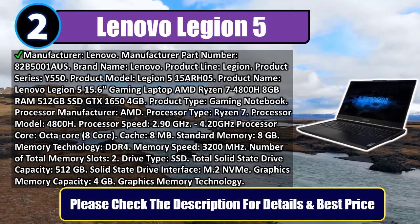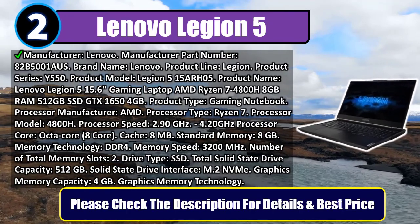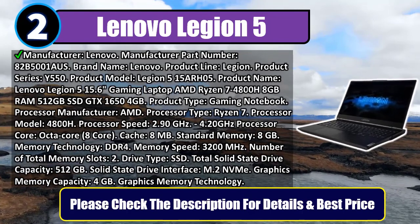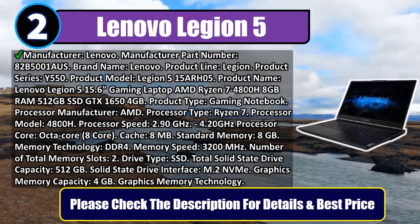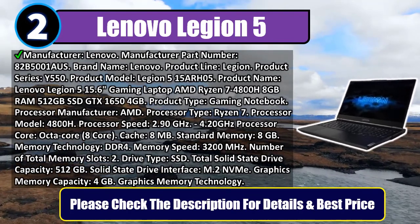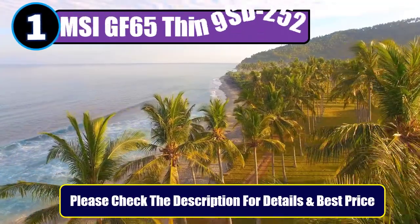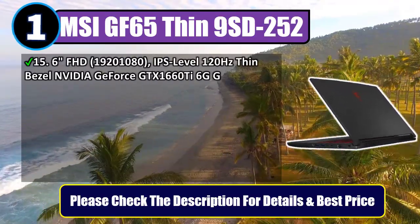8 megabytes cache, 8 gigabytes standard memory, DDR4 technology, 3200 MHz memory speed, 2 total memory slots. Drive type SSD, 512 gigabytes total solid state drive capacity, M.2 NVMe interface, 4 gigabytes graphics memory. Please check the description for details and best price.